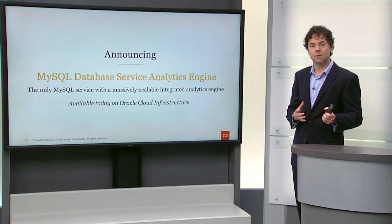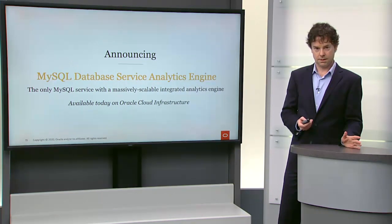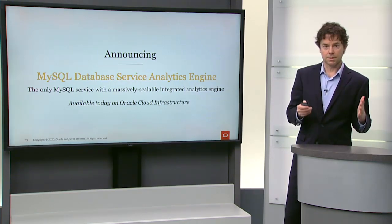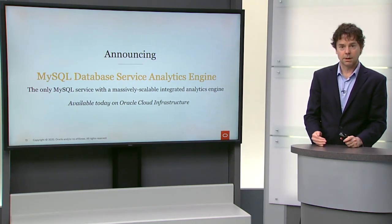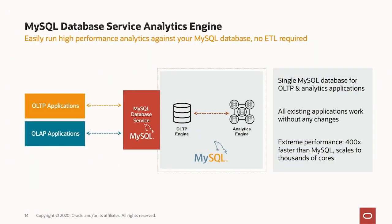Today, we're announcing the MySQL database service analytics engine. It's a companion to the MySQL OLTP engine that is part of the MySQL database service. It makes the MySQL database service running in Oracle Cloud the only service with a massively scalable integrated analytics engine. There is one single MySQL database that you connect to from your applications — both OLTP applications and OLAP applications.